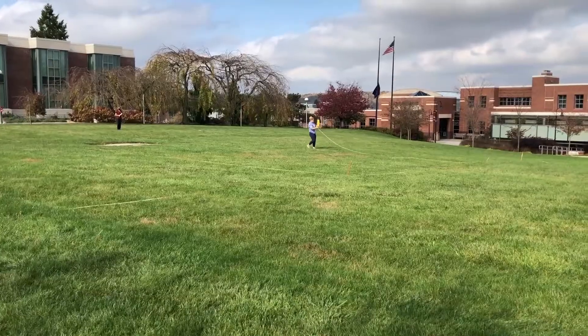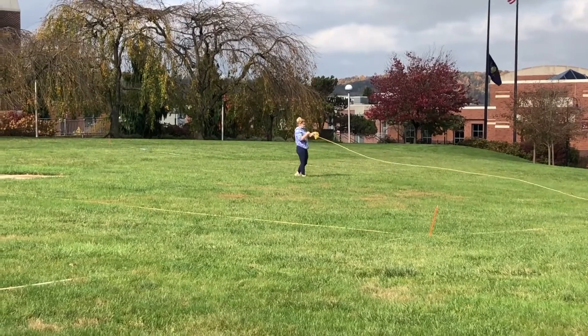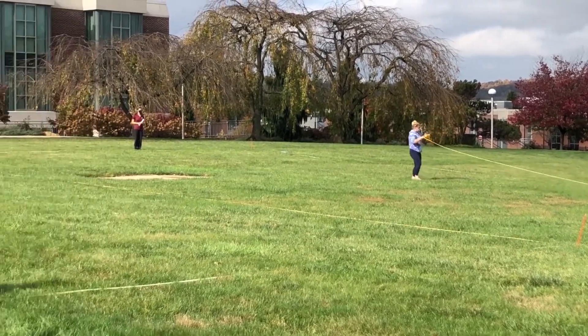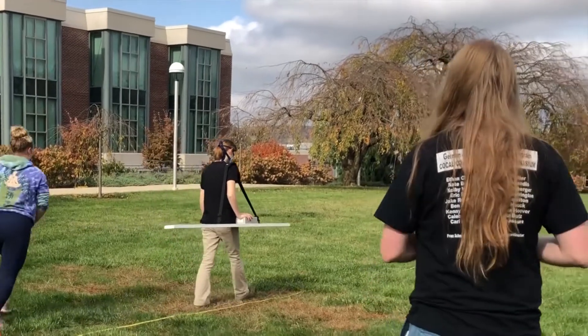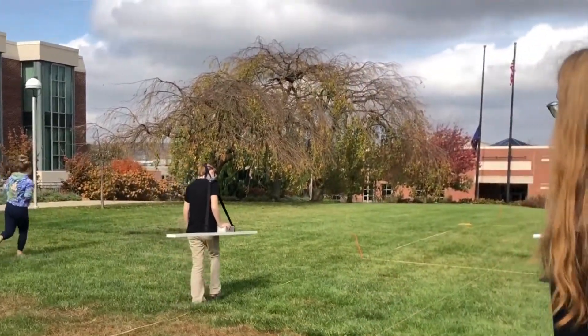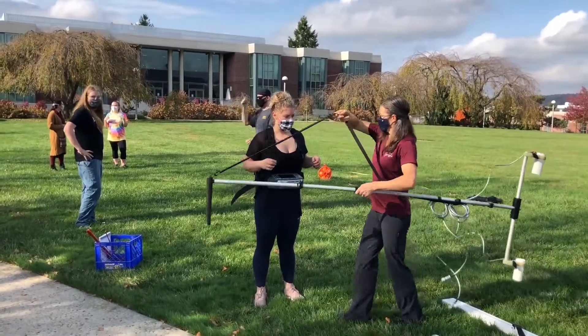In geophysics, you learn how to use equipment that measures physical properties of the earth to see what's underneath the ground without having to dig. We'll be using a ground penetrating radar system today that will emit an electromagnetic pulse into the subsurface, which will then reflect off of objects in the subsurface and provide an image or profile of the subsurface in our data logger system.